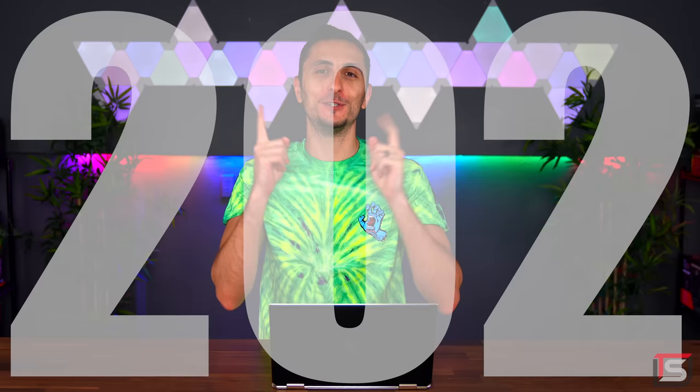What's up guys, Ed from TeachSource. Welcome to Setup Wars episode 202 Teen Edition. Before we get into the video, I have an awesome announcement to make.